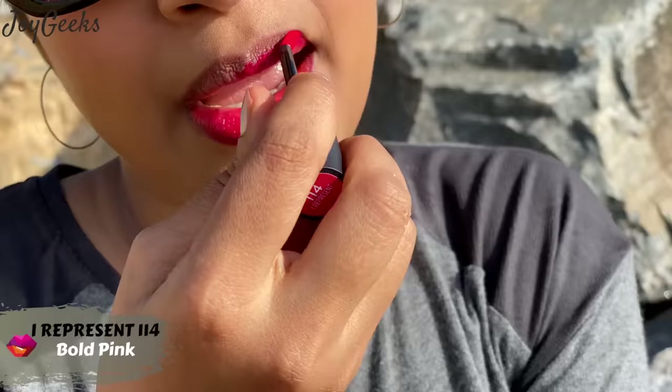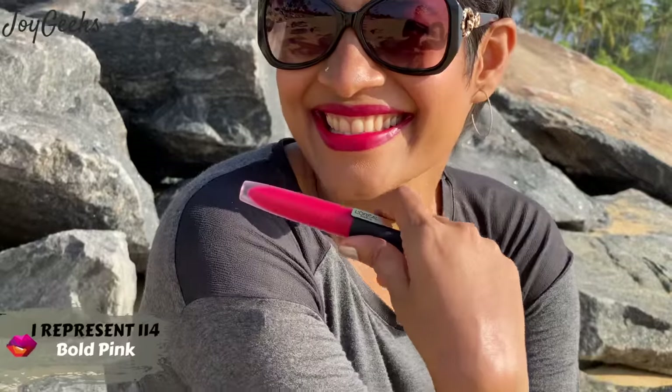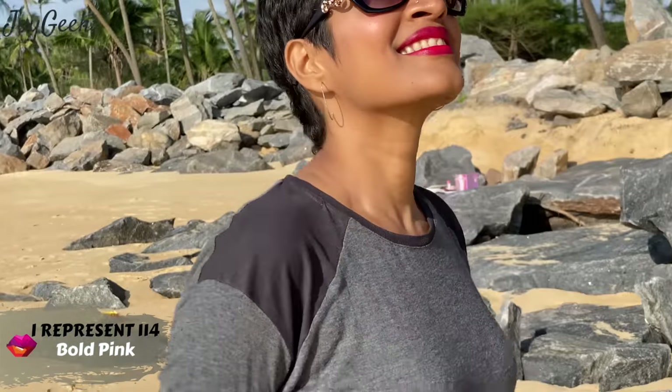I'll leave all the details in the description box, including which ones are my favorites. I have tried to segregate the lipsticks into pinks, reds, and browns as much as I could. I hope that would be helpful — you will find all that detailing in the description box.